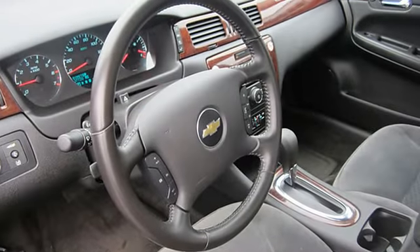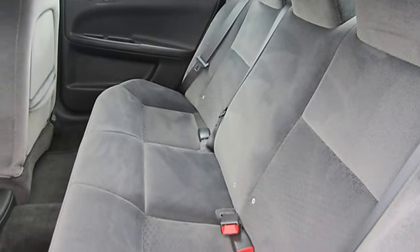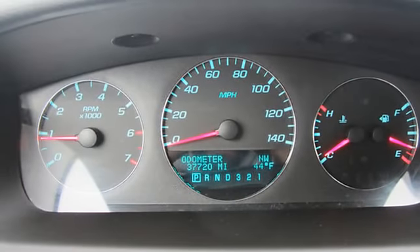Captain's chairs, tachometer, interval wipers, daytime running lights, steering wheel mounted controls, front side airbag with head protection, front side airbag, vehicle stability control system, dual climate controls, power outlet.